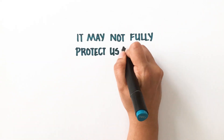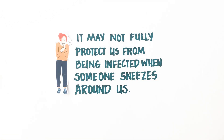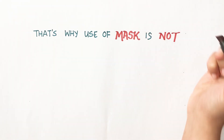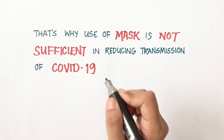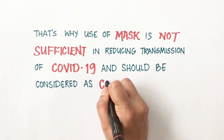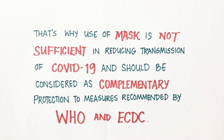But it may not fully protect us from being infected when someone sneezes around us. That's why the use of masks alone is not sufficient in reducing transmission of COVID-19, and it should be considered as a complementary protection to the measures recommended by WHO and ECDC.